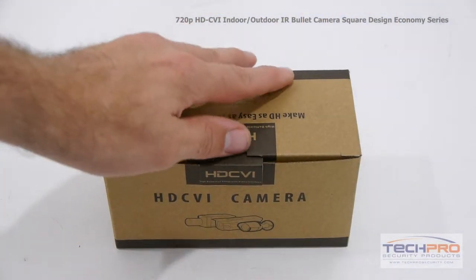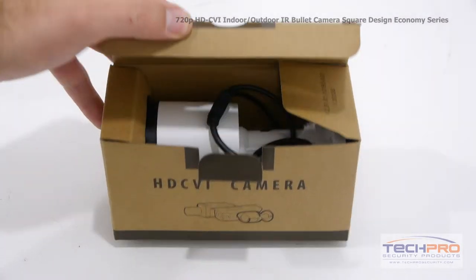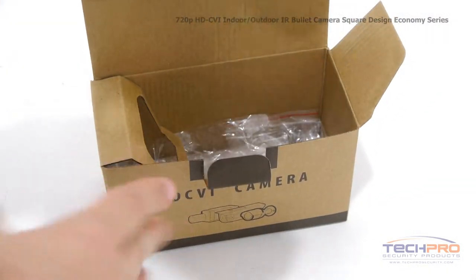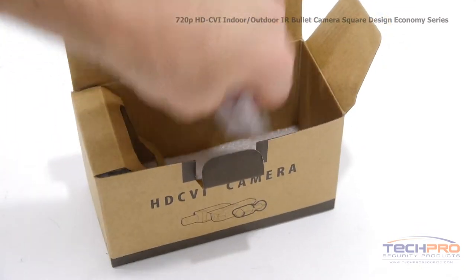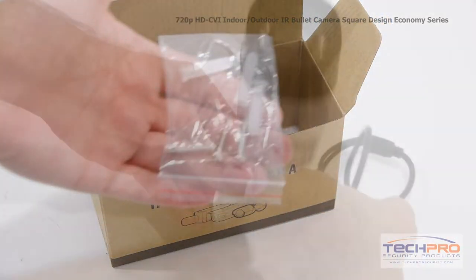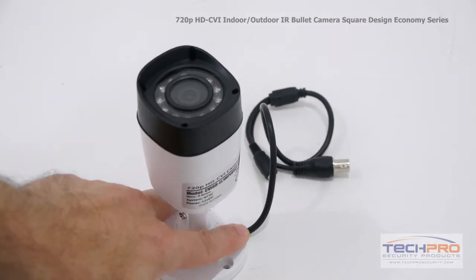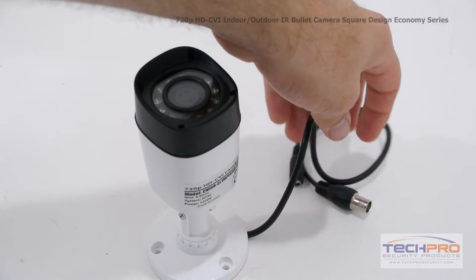This is our 720p HDCVI Indoor-Outdoor IR Economy Series Square Bullet Security Camera. This camera can transmit a 1080p resolution signal over standard coax cable. The advantage of HDCVI is you can upgrade an old analog system to HD quality without having to replace your old analog cables.